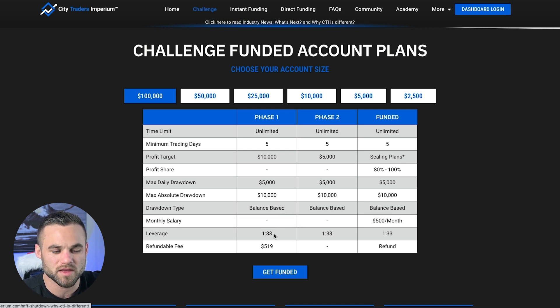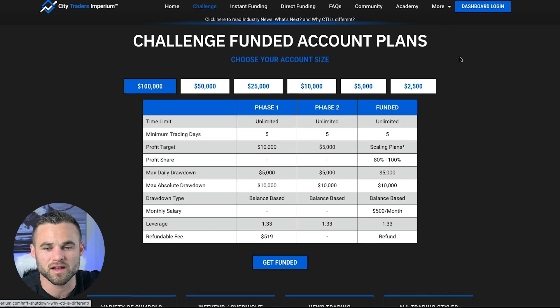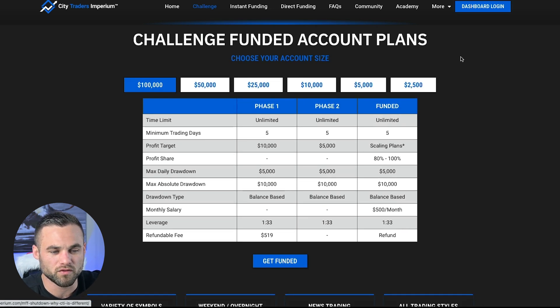Their leverage is a little bit smaller than some of the other prop firms at only 1:33, and their fee for the $100,000 challenge is about $519. The reason why I think this prop firm is going to become popular is we see a lot of prop firms offering really aggressive and easier-to-pass challenges, but I see a lot of shady stuff happening with those. I think CTI has a more sustainable model. It reminds me a lot of FTMO. It's a prop firm that's been around since 2018, so they've kind of stood the test of time.